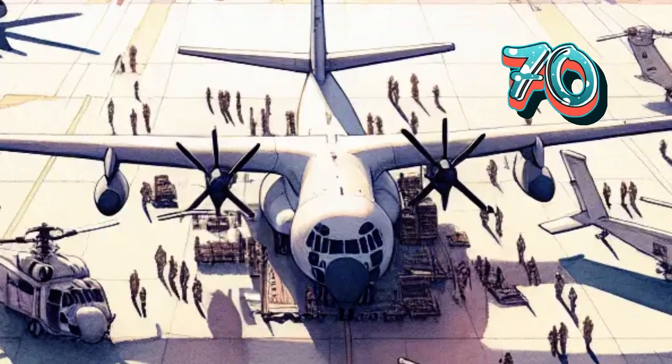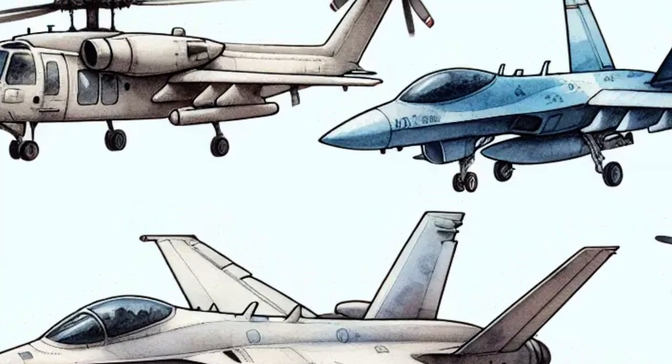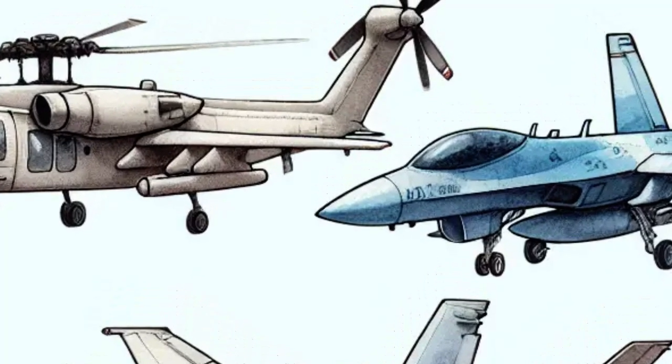Aircraft carriers can hold over 70 planes — that's more than most airports. They can carry jets, helicopters and even drones. Some are super fast and some help rescue people or deliver supplies.